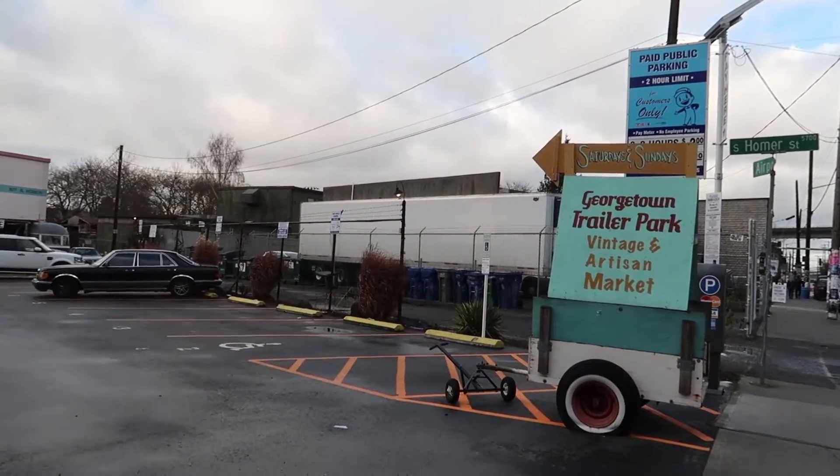Hey Beeps, it's Jessie with Dessert Geek and today I'm going to the Georgetown Trailer Park Mall to meet with Deep Sea Sugar and Salt who have a spot here. Because why not go to Georgetown on a Saturday in the cold to eat cake?